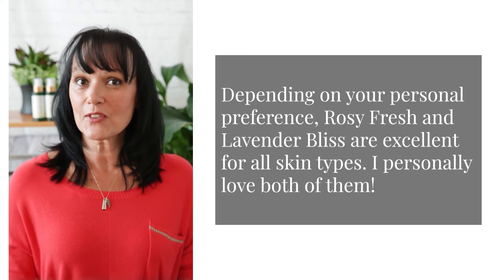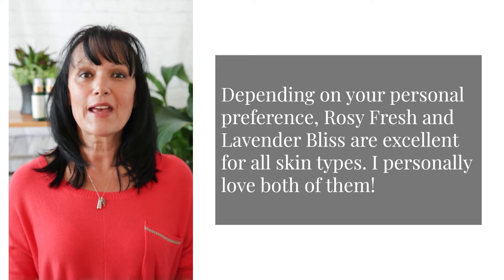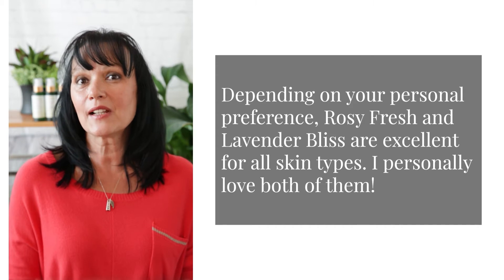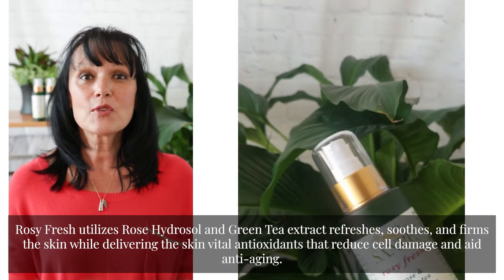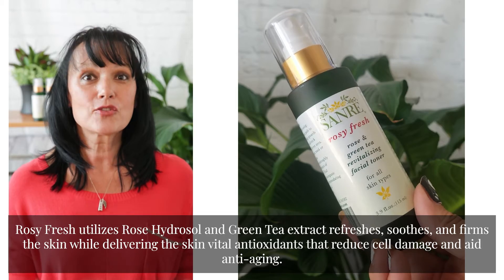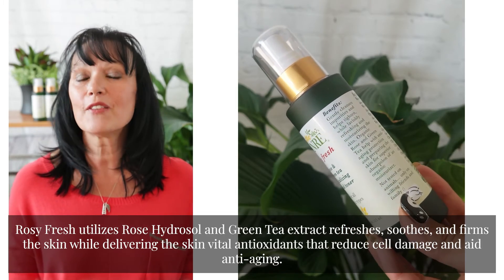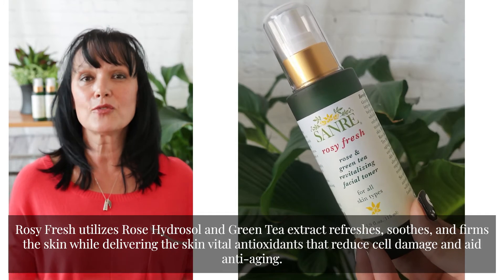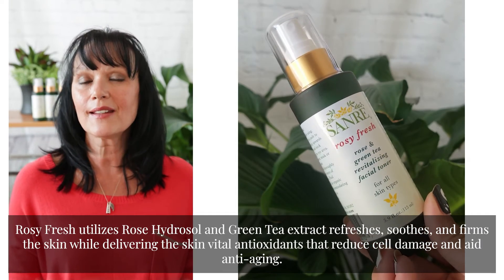Now, depending on your personal preference, Rosy Fresh and Lavender Bliss are excellent for all skin types. I personally love both of them and use both of them. Rosy Fresh utilizes rose hydrosol and green tea extract, which refreshes, soothes, and firms the skin while delivering vital antioxidants that reduce cell damage and aid in anti-aging.